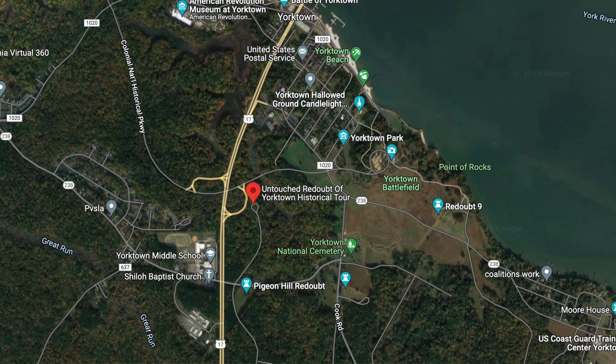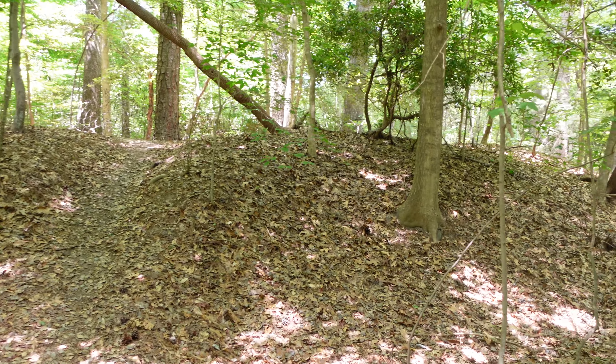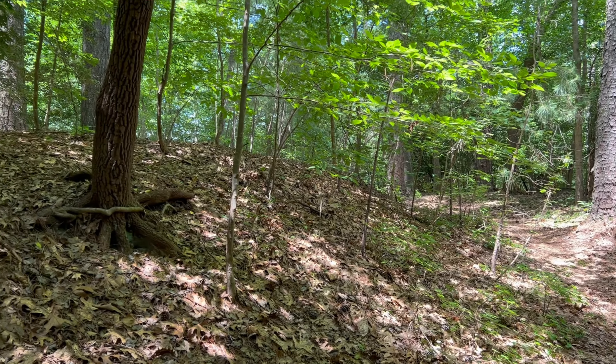There's a lot of notoriety surrounding redoubts 9 and 10, but those weren't the only redoubts Cornwallis constructed. There is one redoubt here that has remained completely untouched — what we're about to see are the actual earthworks from 1781, built by the British. No battle happened here; this redoubt was abandoned once the American and French forces moved in. Here is the outer wall or rampart of this untouched redoubt — this is not reconstructed, these are the actual earthworks. We're going to follow this path up.